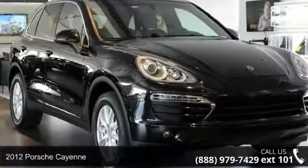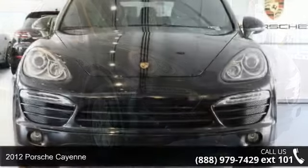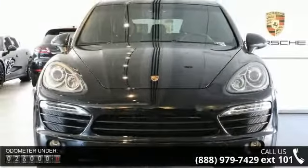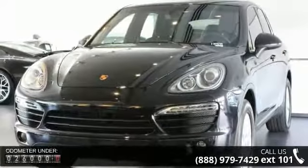Check out this 2012 Porsche Cayenne. If you are looking for an automobile with great features, look no further. This vehicle comes with a reliable 6-cylinder engine connected to a smooth-shifting automatic transmission.